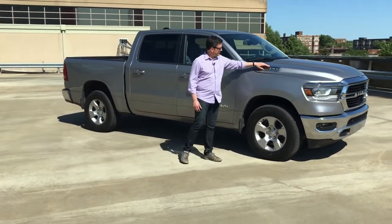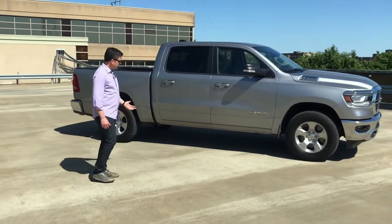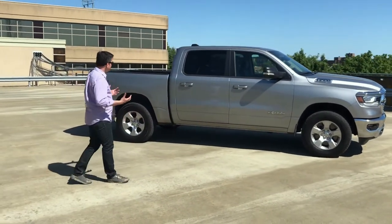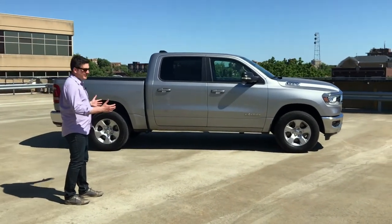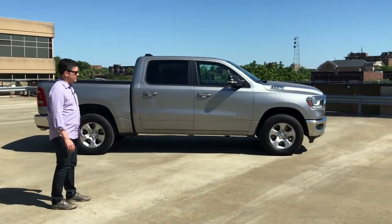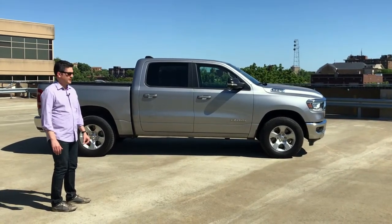It does have the 1500 logo for the Hemi right in the hood. No running boards. But what I really like about this is the crew cab version. They've extended that box a little bit, so there's a lot of passenger space. You can really stretch out and have a lot of room in the back end of the truck.